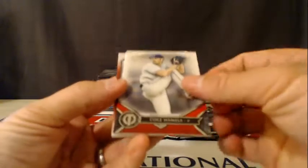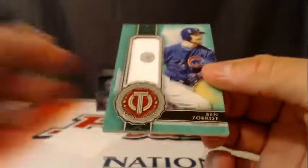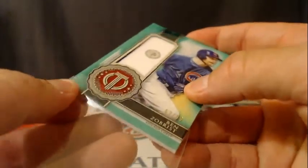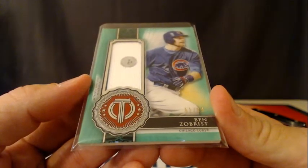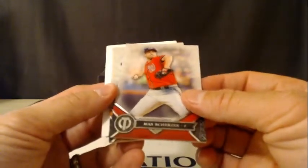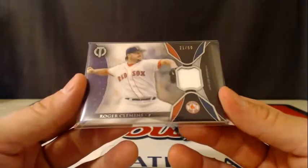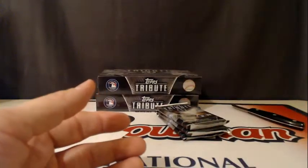It looks like an owl. Babe Ruth. Cole Hamels — I'm sorry, for the Rangers — and the hit is for the Cubs, Ben Zobrist, 62 of 99, green version. I'm going to pull a Logo Man — that'd be cool. Max Scherzer for the Nationals, Johnny Cueto for the Giants, and the hit is a Roger Clemens, 21 of 50, for the Red Sox. Not bad.